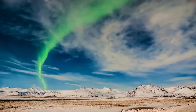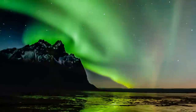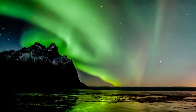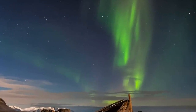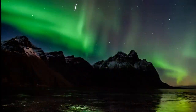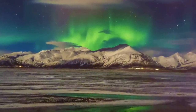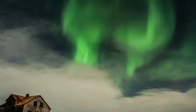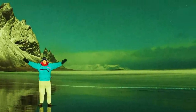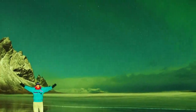But probably his favorite spot to take northern lights pictures is called Heinabergslón. It's a small lagoon with floating icebergs, and the nature around the lagoon is amazing. For Across the Fence, I'm Lynn Jarvis on a windswept beach by the North Atlantic, with the aurora borealis dancing overhead. Thank you for watching.